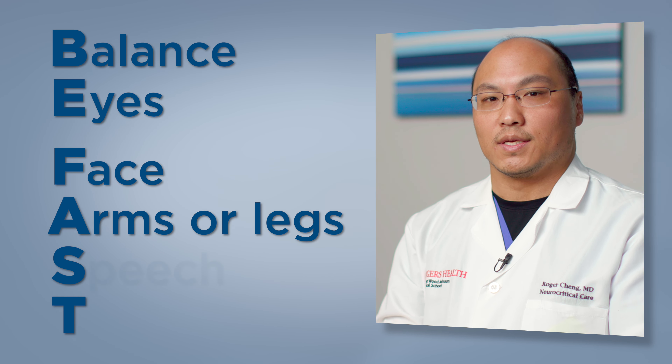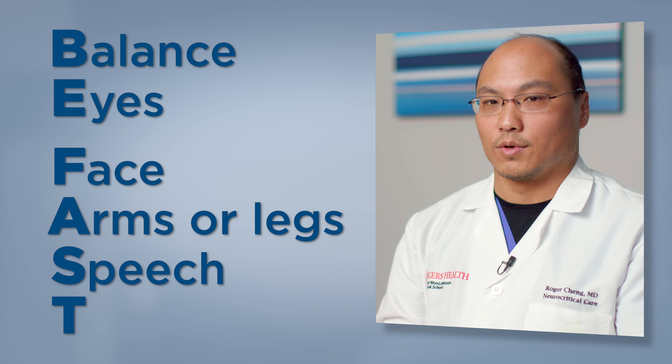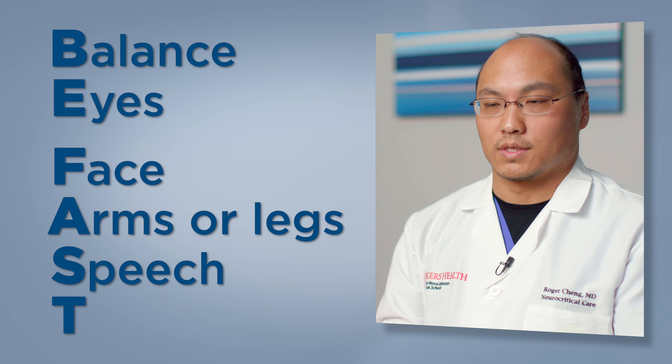S is going to be speech. Either somebody's unable to speak, unable to understand, or has very slurred speech.